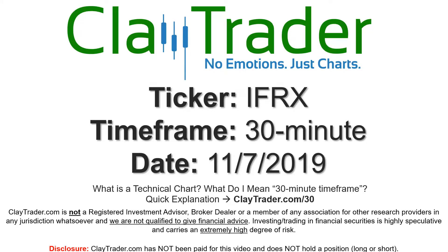Hey, it's Clay, and this will be a video chart on ticker symbol IFRX. We will take a look at the 30-minute time frame. If you're new to charts and not sure what I mean by 30-minute, I do offer an explanation video at that link, so if you go there, I'll explain in detail.